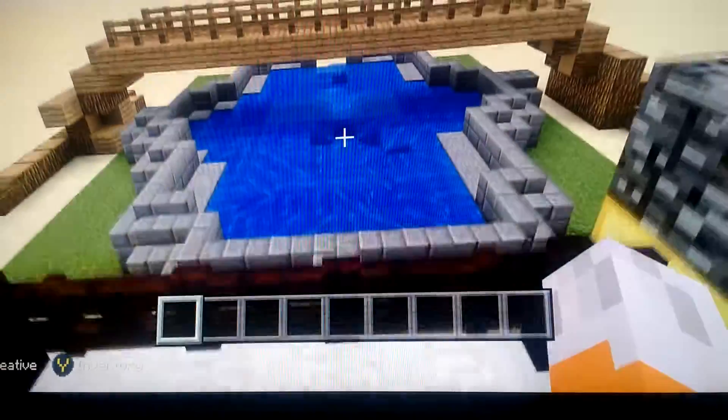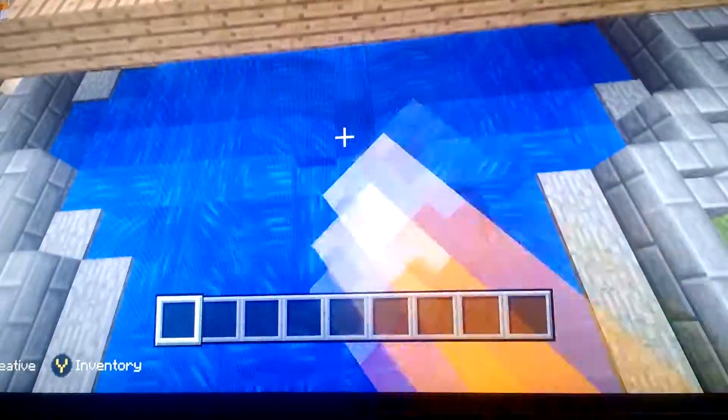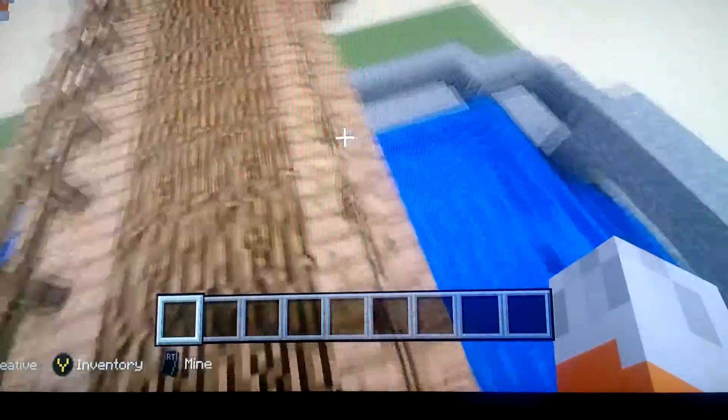Now I'm going to show you the balcony — let's go! Here's the balcony, which you saw at the beginning. This is my pool, and this is the bridge that my dad made. I think that's everything!